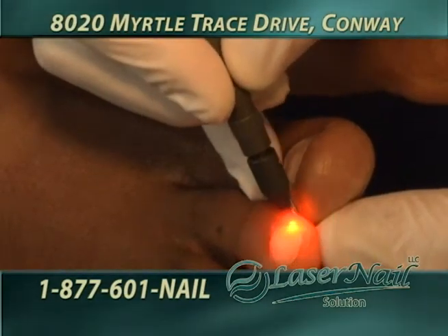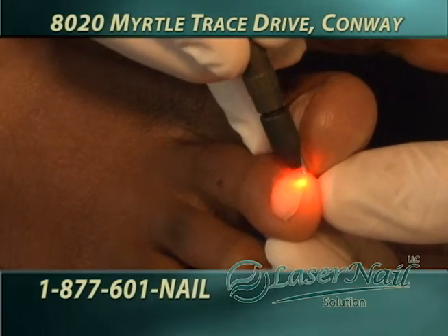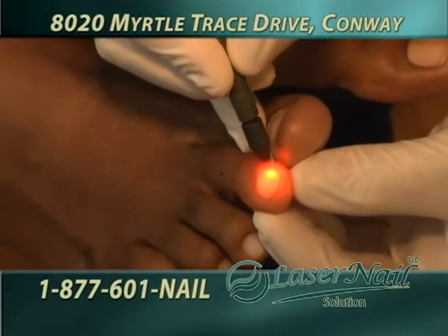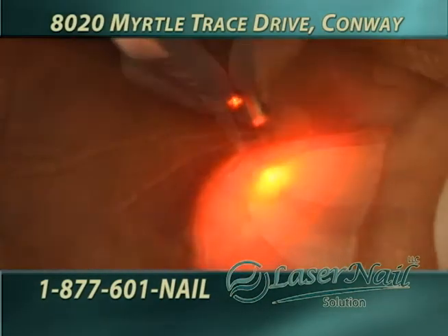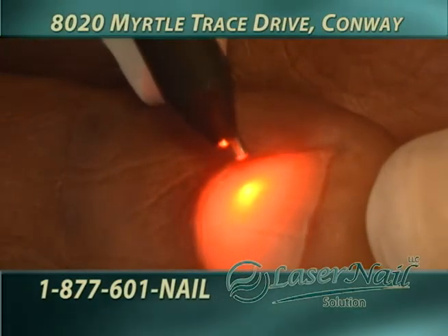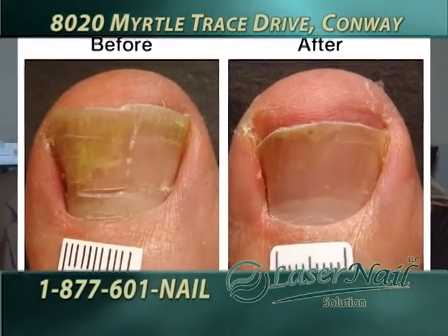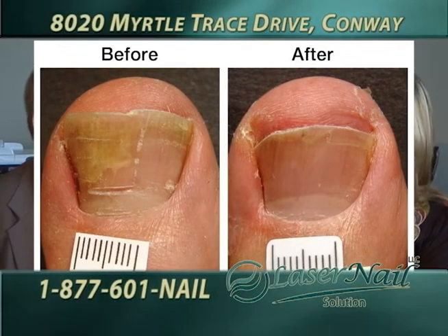The two biggest upsides of the procedure: one is it's safe. In all of the studies that have been done, there are no known adverse reactions, no side effects, and really no potential for injury or harm. The second major benefit is the efficacy — it's 90% effective. That's pretty exciting compared to 10% for topicals and 40% or 50% for oral medications. And we're talking in most cases one treatment, generally one treatment.